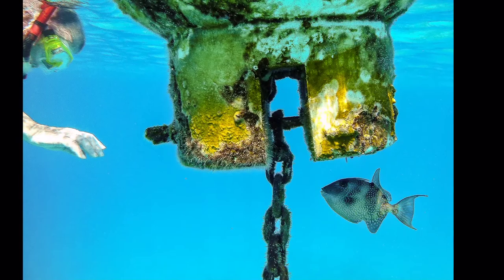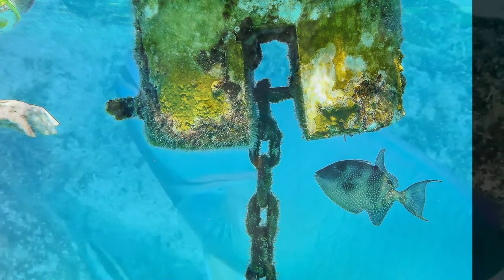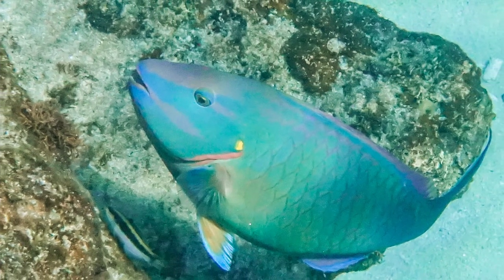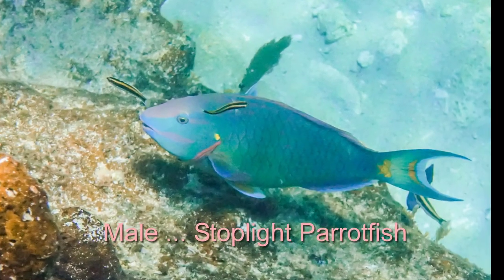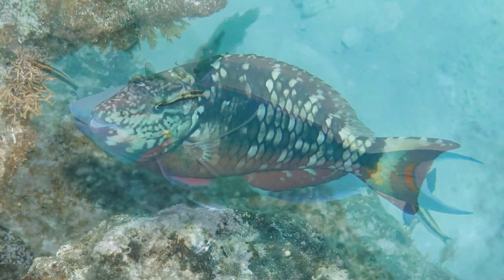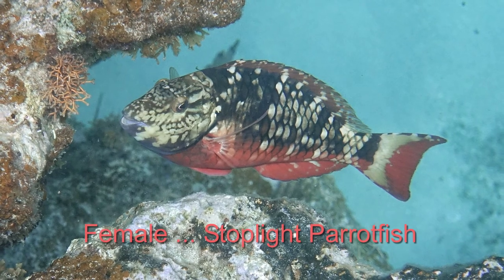And like us, they may change appearance as they grow. Male and female fish of the same species can also look very different, as with this stunning male spotlight parrotfish compared to the totally different female stoplight.